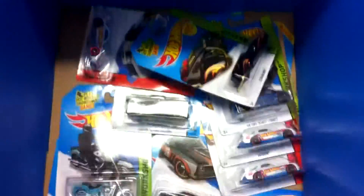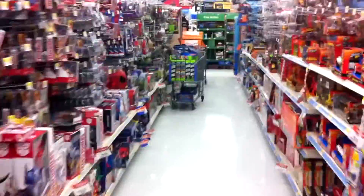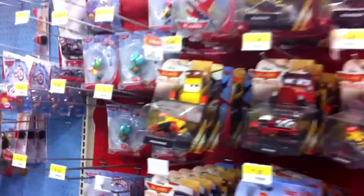Looks like somebody separated them so that they could see it all. Here's the bottom layer if anyone's interested in what's in this dump-in. This is a different Walmart from the one we normally come to. Check the pegs and make sure they don't have any of those Christmas Hot Wheels.